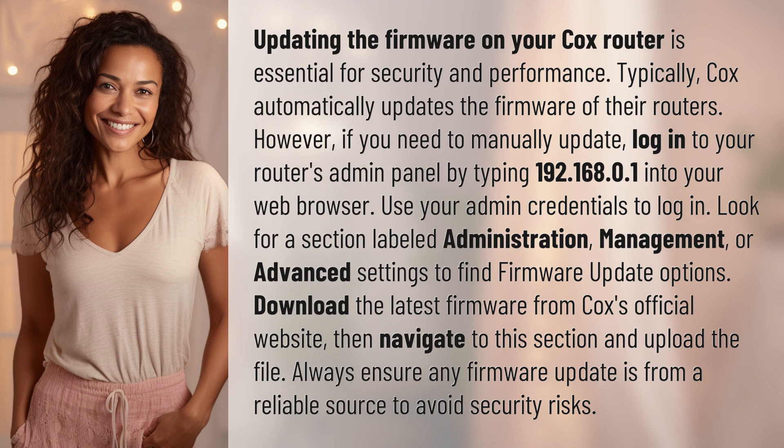Look for a section labeled Administration, Management, or Advanced Settings to find firmware update options. Download the latest firmware from Cox's official website, then navigate to this section and upload the file. Always ensure any firmware update is from a reliable source to avoid security risks.